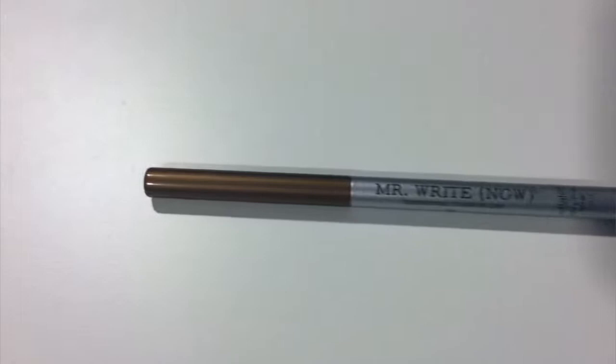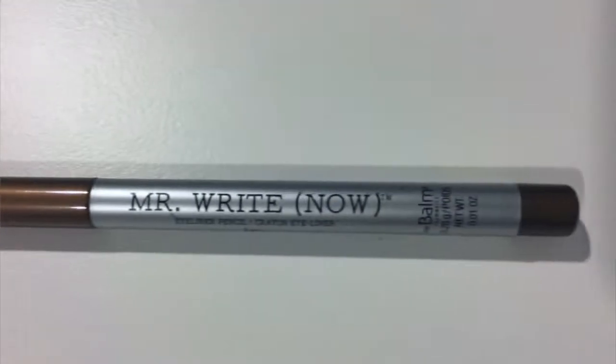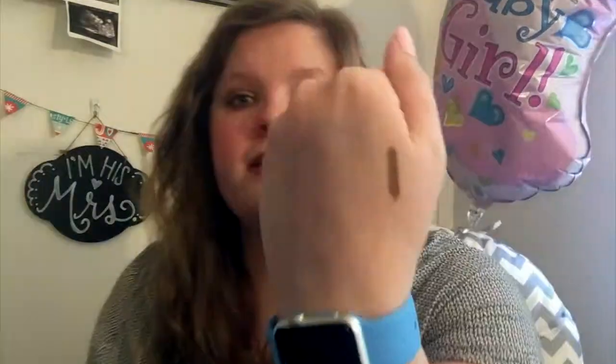Next from last month is the Mr. Right Now eyeliner pencil — I think it's in the color Jack. I really love this. I've been using it to tight line my eyes almost every time I've done my makeup this month. It comes out like a brown copper or brown gold and I think it's been really pretty tight lining my eyes — I've got it on the lower lash line today.